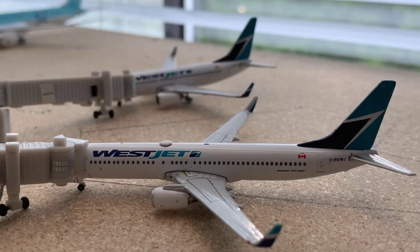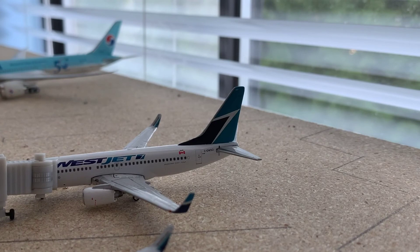Beside the Air Transat A321 is a WestJet 737-800 in the older livery without split scimitars. This is getting its passengers loaded on for a flight out to Edmonton today. And right beside it is a WestJet 737-700 in the older livery as well, also getting its passengers loaded on for a flight out to Calgary today.